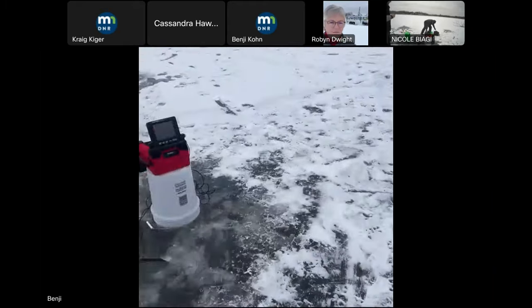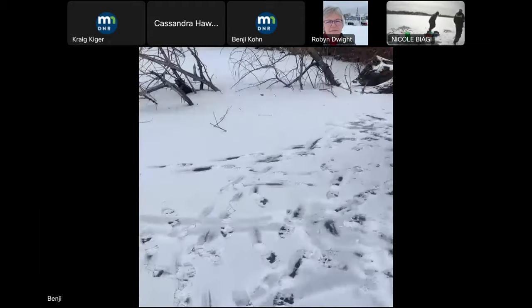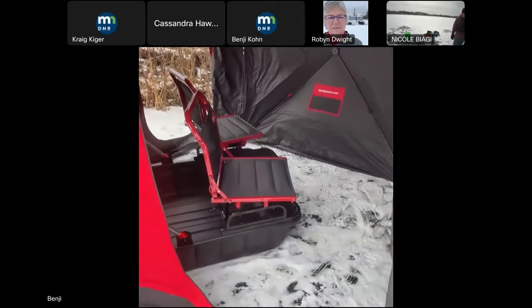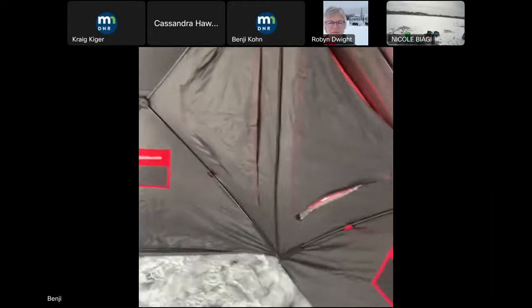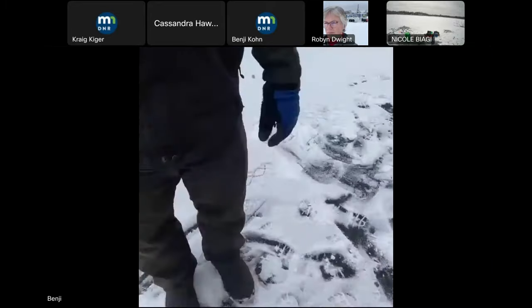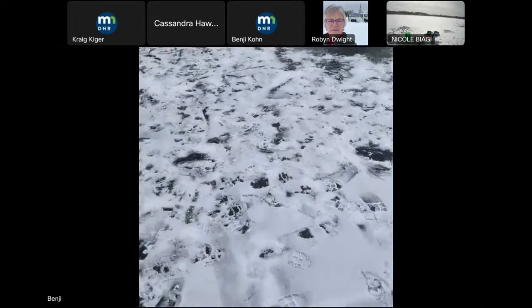Mario brought over a sled-type shelter — a hybrid flip-over style with a sled base and two chairs. It flips over with hub-style arms to get more room. You can easily sit two people, hold gear in the sled behind you, and you've got room for electronics and fishing rods. Very convenient — you tow them on the ice on foot or behind a four-wheeler or snowmobile.